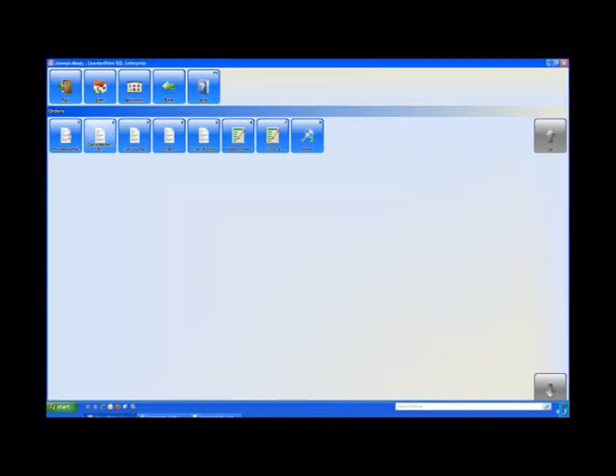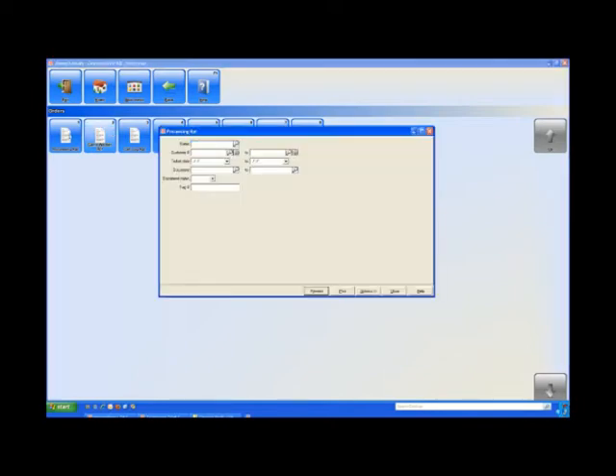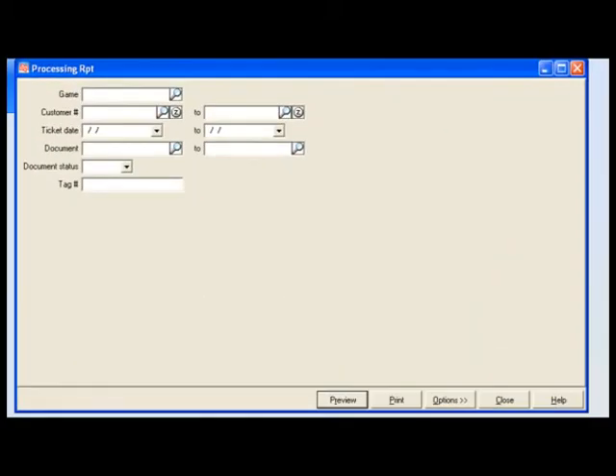The report I want to look at first is the processing report. With the processing report we have the ability to filter or to target specific information that we're interested in. We're going to take a look at what we have to process for deer.